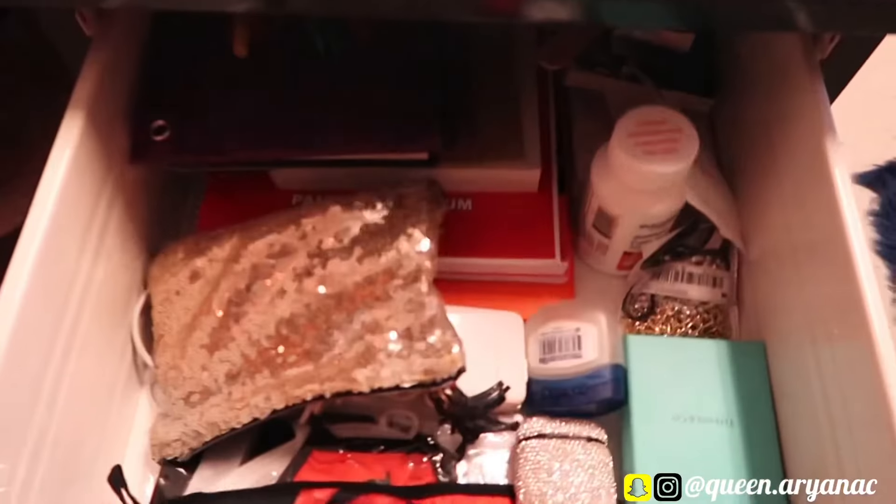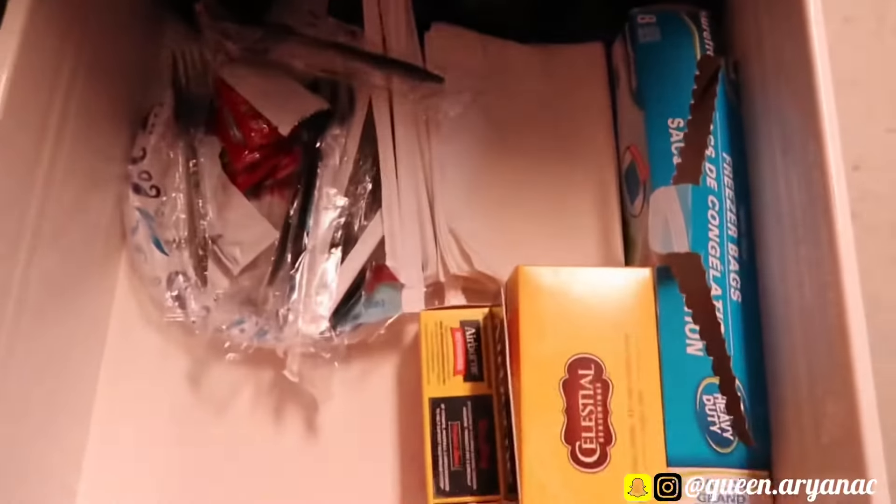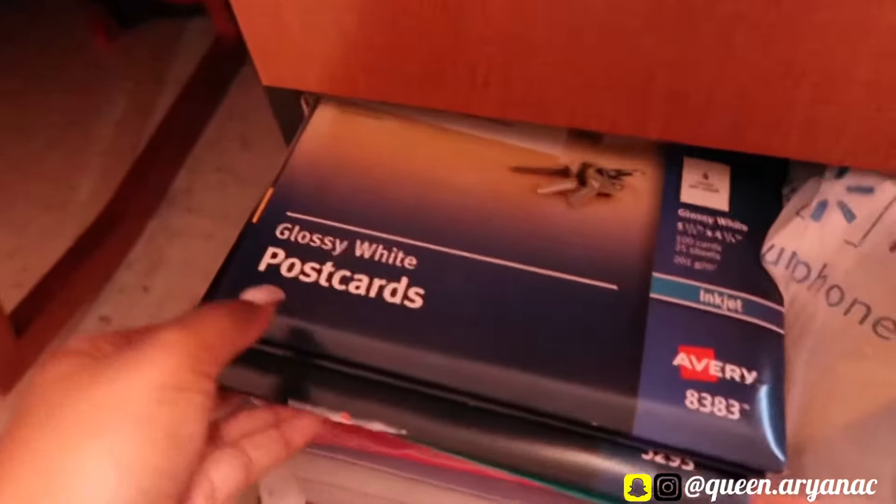Then in my drawers I just keep a lot of miscellaneous items — notebooks, pens, all of that. In the second drawer I keep like my paper plates and some of my glasses. I'm actually getting ready to move out so I've been cleaning up. Right here I keep my business stuff — my postcards and all that, just in case I need to ship anything out.